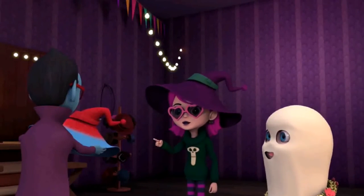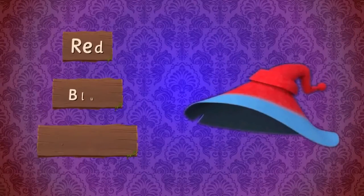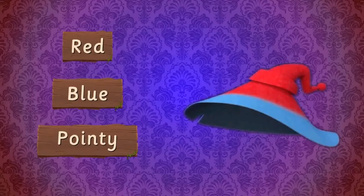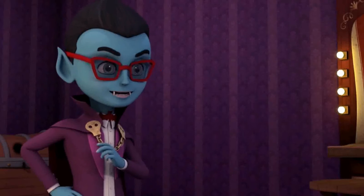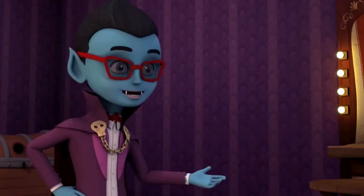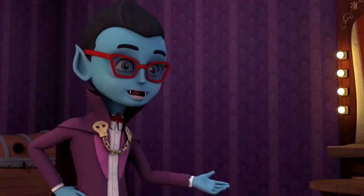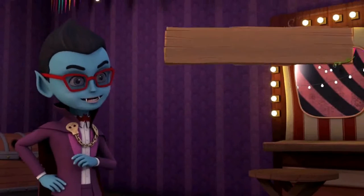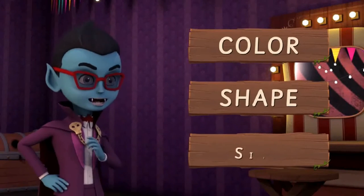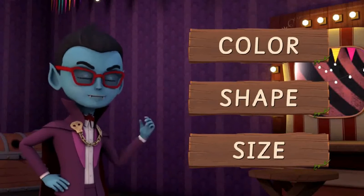This hat looks just like mine. It's big and it's pointy. Yes, this hat is red and blue. Exactly, guys. Without adjectives, Jinx's hat will be just another hat. But thanks to adjectives, we can tell it's Jinx's hat. So now you see how adjectives related to color, shape, and size help describe nouns or pronouns and make them unique?